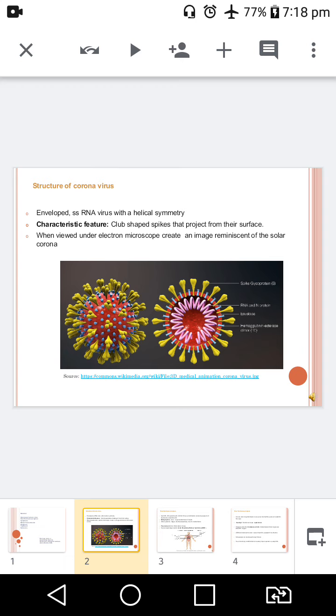These are enveloped, carrying petal or club-shaped or crown-like spikes, giving the appearance of solar corona. Spikes help for the attachment to the host. Large spherical virus having a helical symmetry. They are single-stranded RNA, belonging to the beta coronavirus.